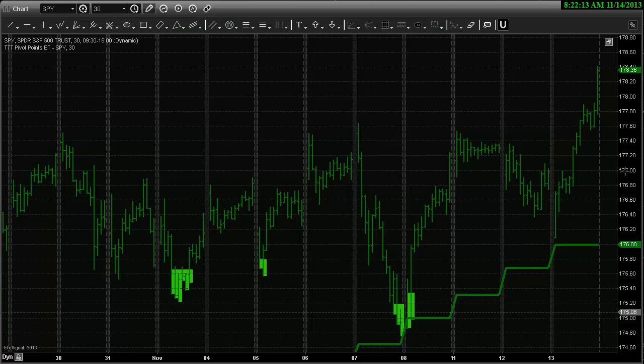Good morning traders. It is Thursday, November the 14th. Taking a look at the chart here, you can see yesterday we had a strong move up.